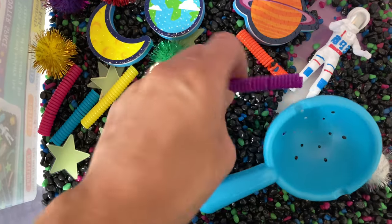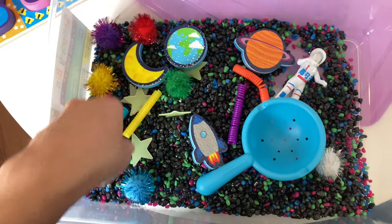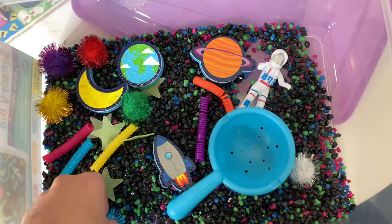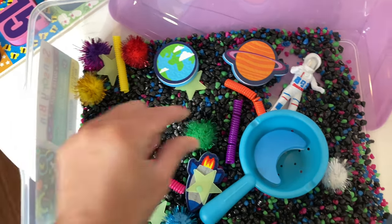It comes with glow-in-the-dark stars — you can lay them flat or stand them up. There are also these little sensory spirals, and it comes with five of those. It also comes with tongs and pinchers, though it looks like Lennox misplaced them because I do not see them here.